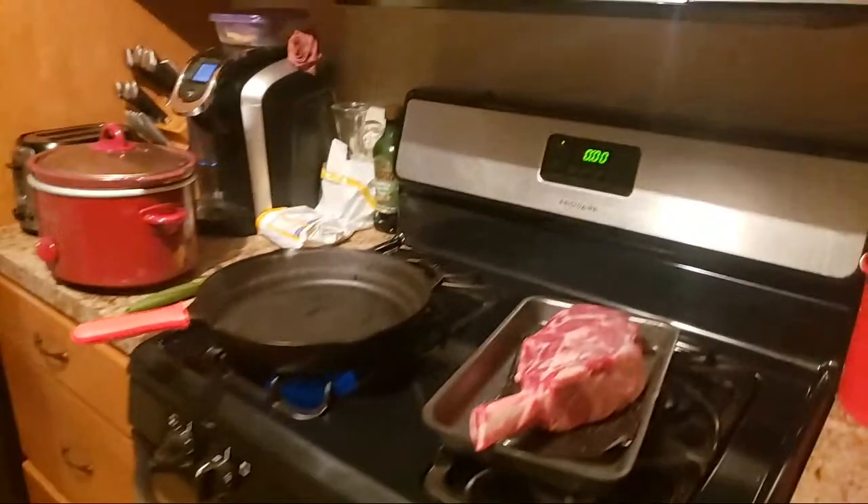Alright guys, we're going to go ahead and cook up this tomahawk 3-pound ribeye. It's Carnuary — World Carnivore Month. We've got some buffalo ranch rib tips that are in the crock pot right now, they're finished up. I'm going to go ahead and pull them out and show you while this is cooking.